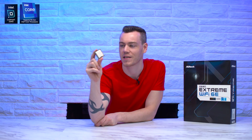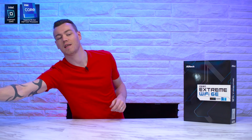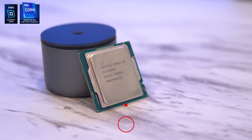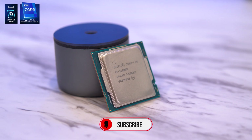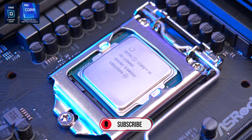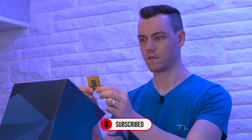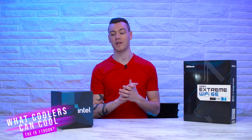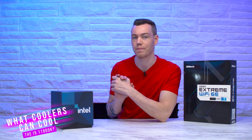This is the Core i9-11900K. Actually, that's a lie — this is a $5 Xeon that I bought off eBay. This is the media kit for the Core i9-11900K, Intel's highest performing 11th gen CPU with 8 cores, 16 threads, and a max boost up to a whopping 5.3 GHz. This PCIe Gen 4 compatible CPU is known to put out quite a bit of heat, so in this video we're going to figure out what type of cooling you need to actually tame this 11th gen beast.